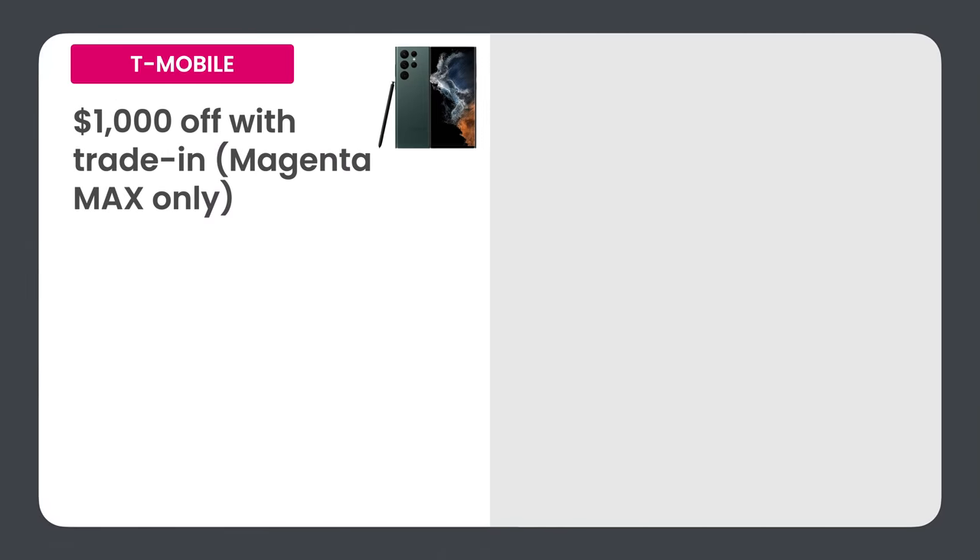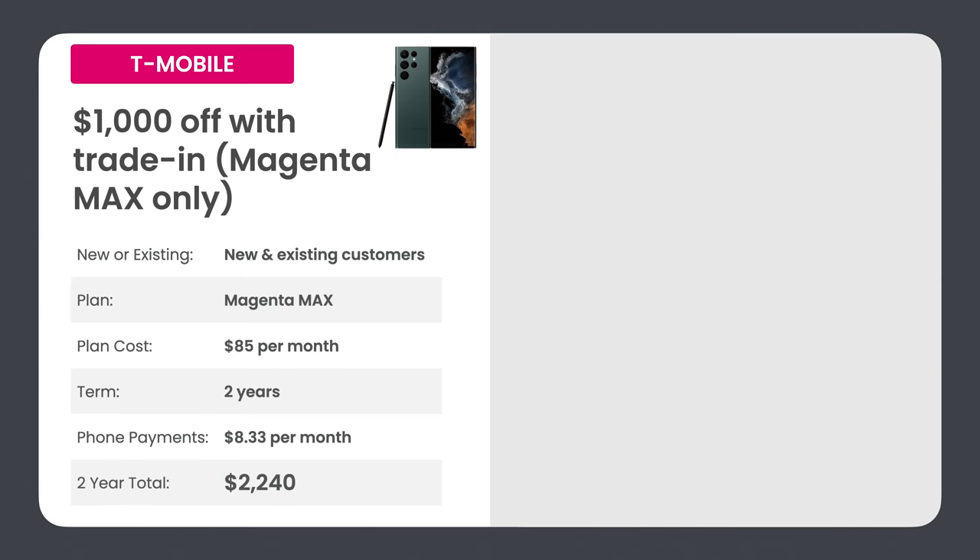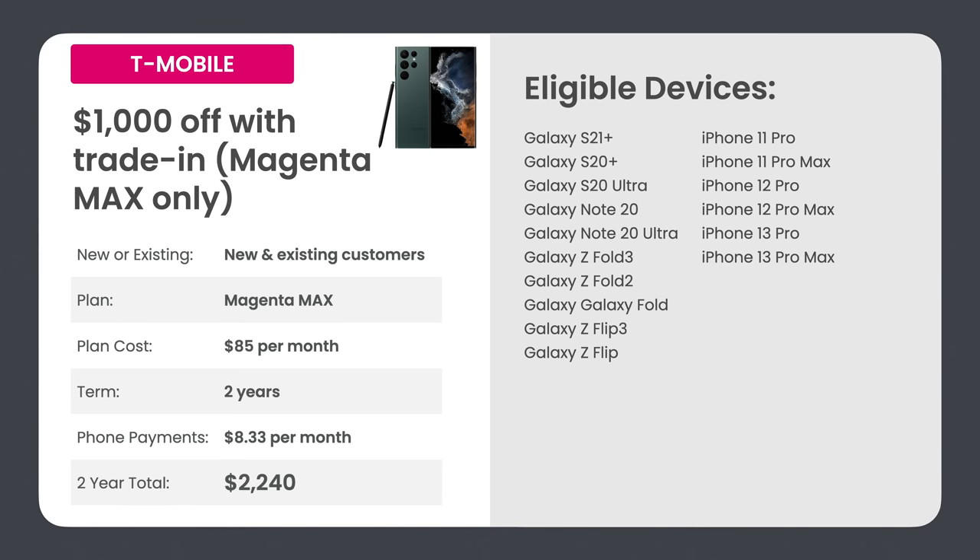T-Mobile's first deal is $1,000 off with trade-in, available for both new and existing customers who sign up or switch to T-Mobile Magenta Max at $85 per month. Unlike Verizon and AT&T, the term is only two years or 24 months. Because the financing term is shorter, you'll pay a bit more per month — $8.33. Your two-year total is $2,240, and eligible devices are the more premium Galaxy phones — S21+, S20+ — and the pro model iPhones.